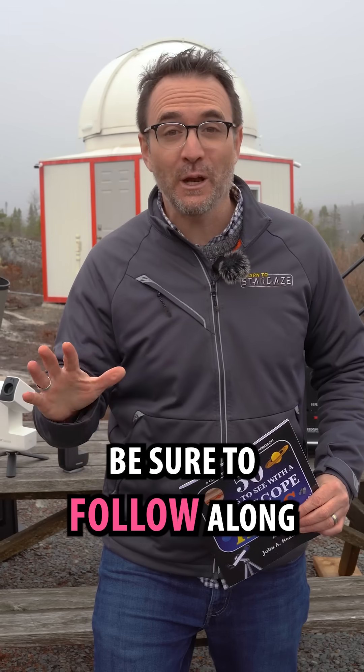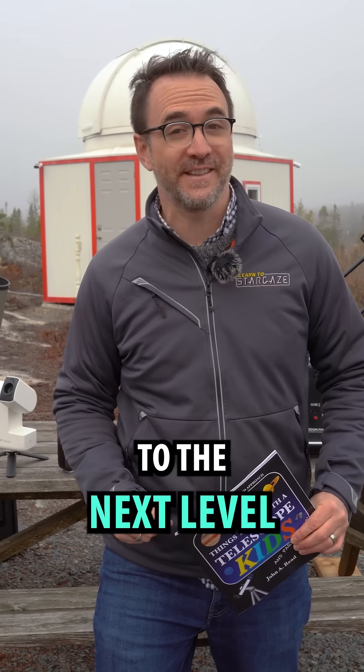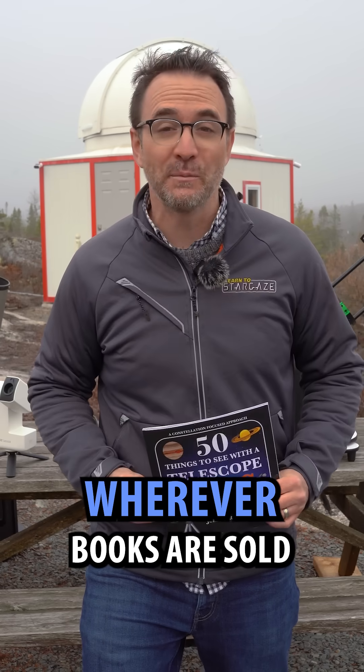This is Learn to Stargaze. Be sure to follow along to take your stargazing experience to the next level, and check out our books wherever books are sold.